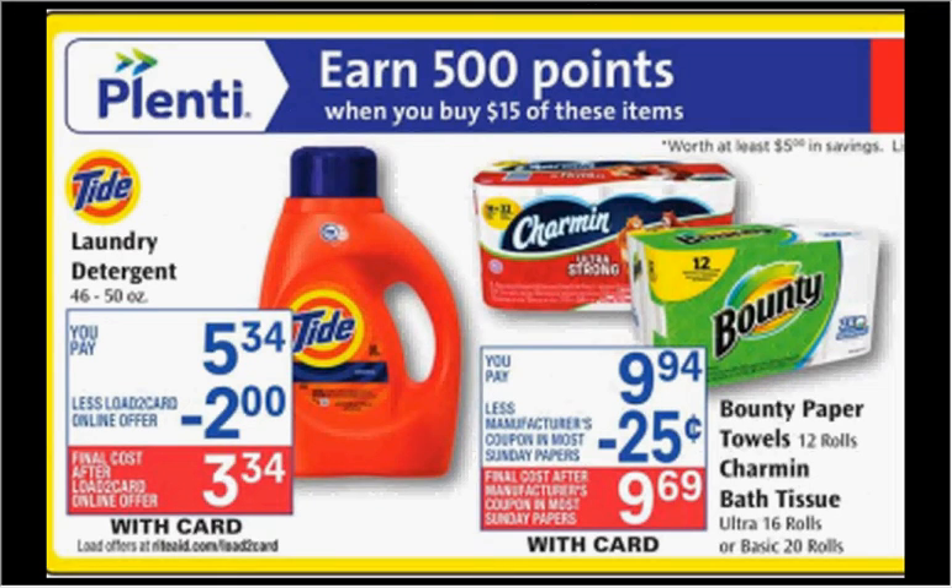Tide Laundry Detergent, the 46 to 50 ounce size, is on sale — when you spend $15, you'll get $5 back in points. If you get three of them and use three of the $2-off coupons found in your Procter & Gamble insert of today, you'd pay $10 out of pocket, get the $5 back — like getting each thing for $1.67.